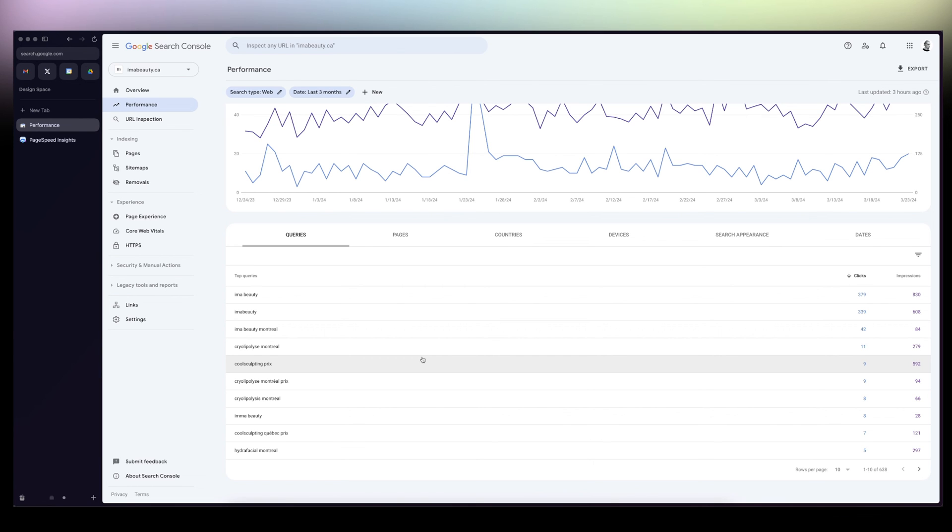If you want a more in-depth tutorial on how to optimize your website for SEO using Framer, just comment on this video and I'll film one for you. See you next time!